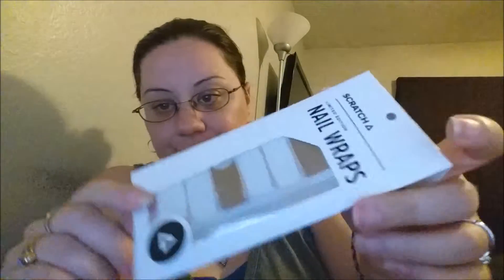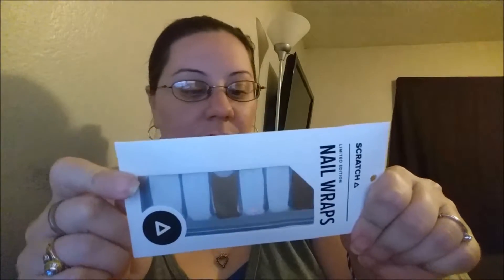First off, I got the Scratch limited edition nail wraps. It seems pretty cool — it comes with a little tiny emery board and a little stick, so that's pretty cool.